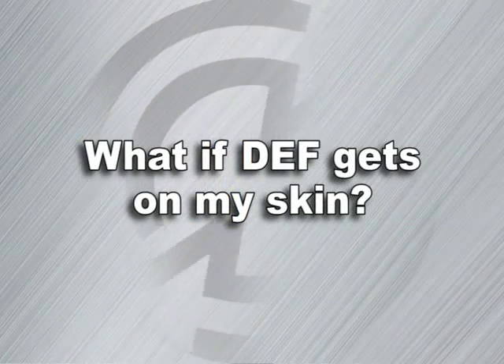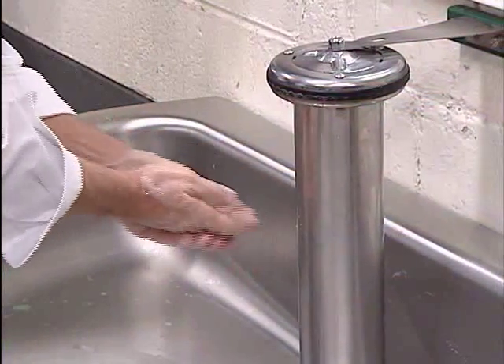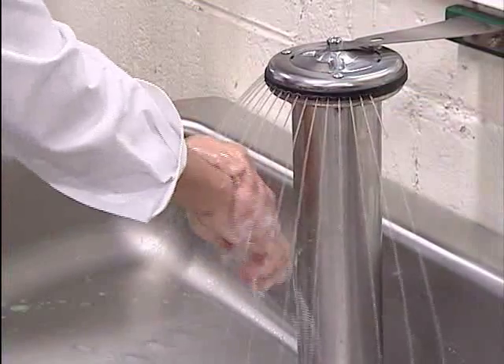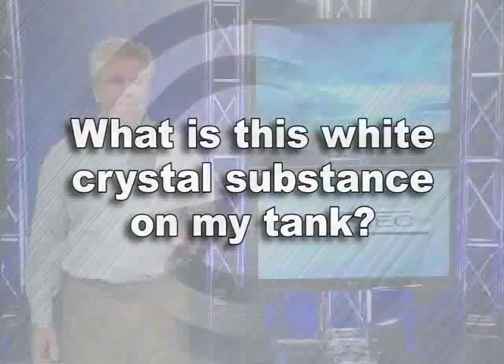What if DEF gets on my skin? DEF is non-toxic. If DEF does get on your skin, wash your skin with a mild soap. What is this white crystal substance on my tank? This is most likely due to a small spill of DEF that has had the water portion evaporated off. Remember, DEF is non-toxic.